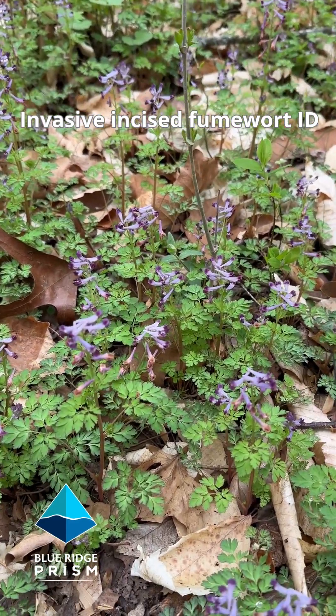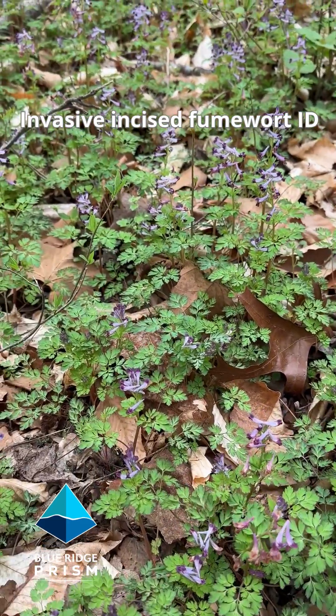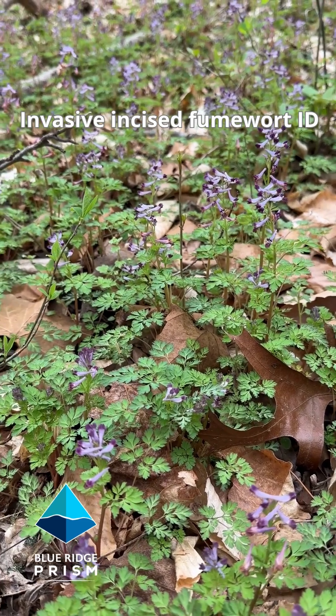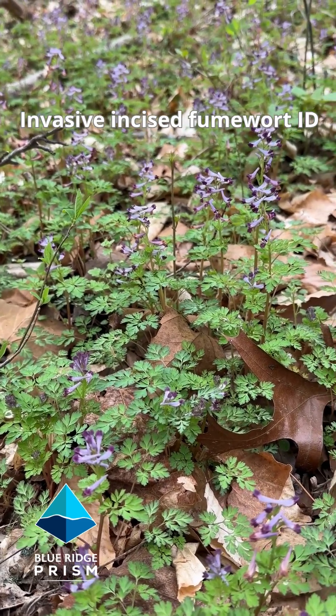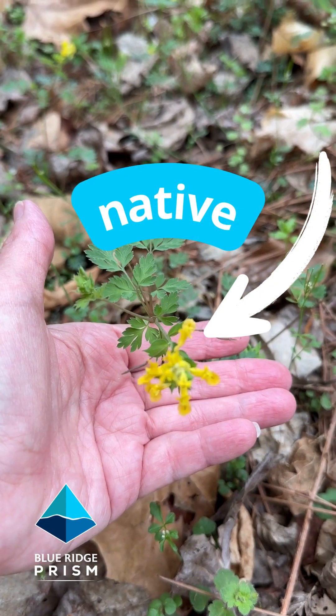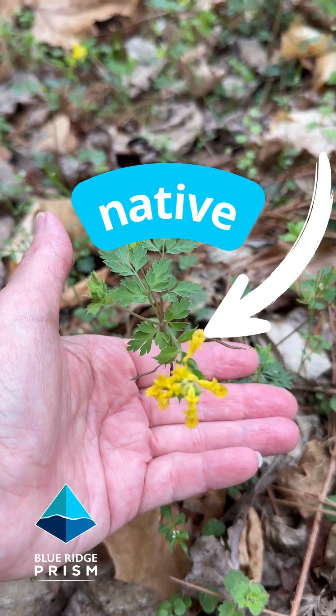Before the flowers come up, it can be difficult to tell apart from our native fumewort. But as soon as they bloom, the native one is yellow and very easy to tell — this one is purple. You can see the difference is the yellow flower. Very easy to tell apart.